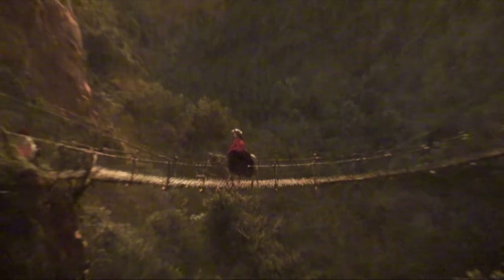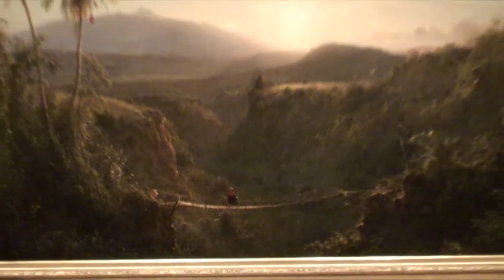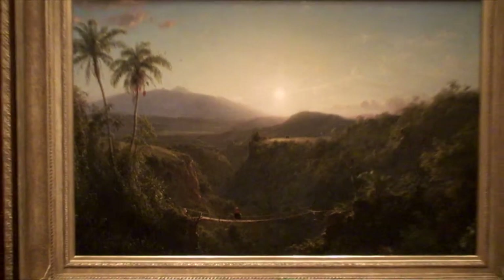Frederick Church sketched the volcano called Pichincha on a trip to Ecuador in 1857, painting it in New York ten years later.